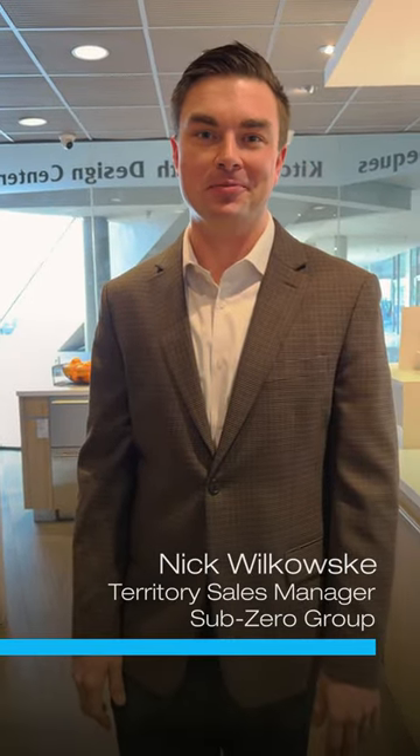Hi, I'm Nick Lukowski, Territory Sales Manager for Sub-Zero here in Los Angeles, and I want to talk about what makes a Sub-Zero refrigerator unique.